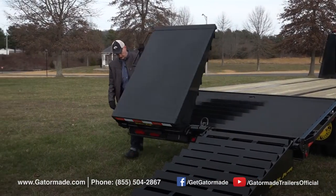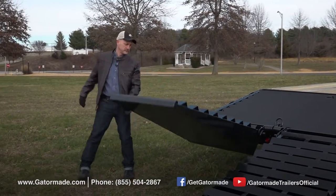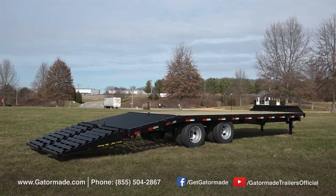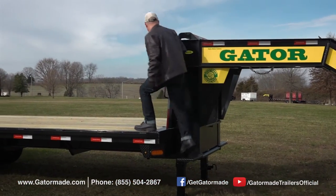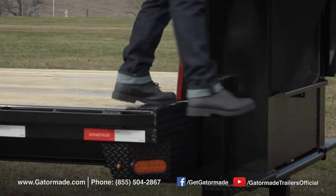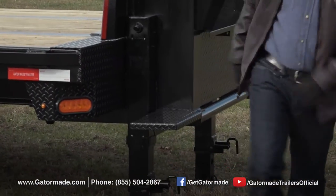This trailer also boasts Gator Maid's big ramp system and extra wide spring assisted ramps that allow you to easily load and unload narrow or wide track equipment, a mounted spare tire and GatorSafe safety steps and handles that make getting on and off your trailer a lot easier and safer than conventional trailers.